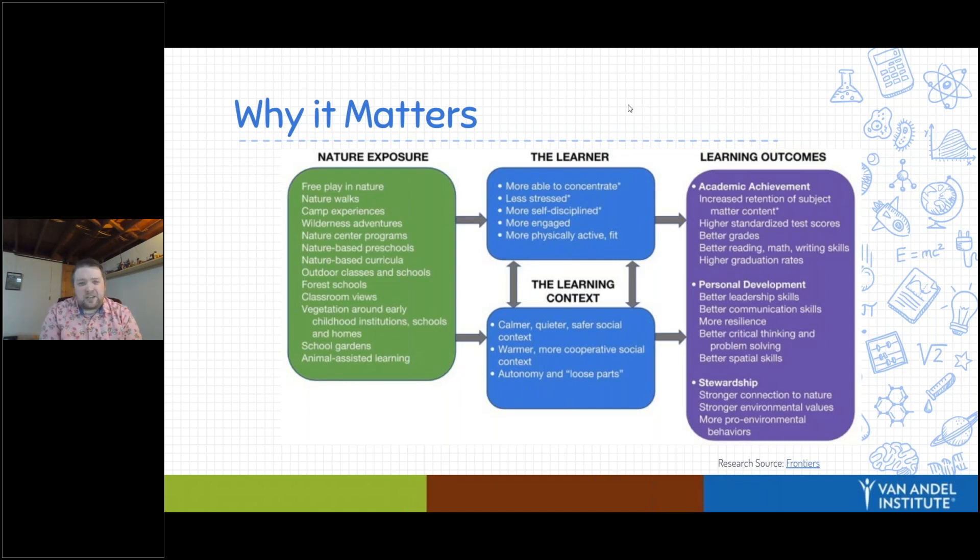I want to briefly share some of the research on this, because there are some tangible benefits from experiencing nature and getting our students outside. When students are exposed to nature — and 'exposed' is used really loosely, whether it's free play outside, nature walks, or even just the views from your classroom window — students are reported to be able to concentrate better, they report being less stressed, they're more engaged in the content we're teaching, and if you can get them fully outside, they are more physically active. The research also shows it increases academic achievement; students are able to perform at a higher level academically because of being outside.